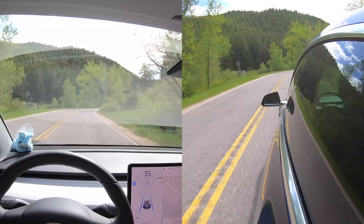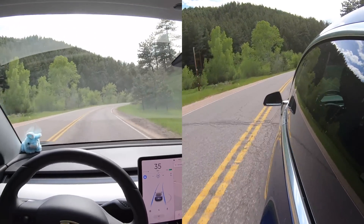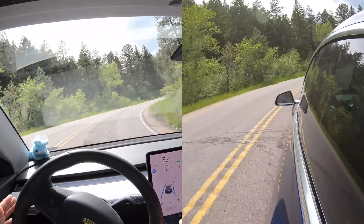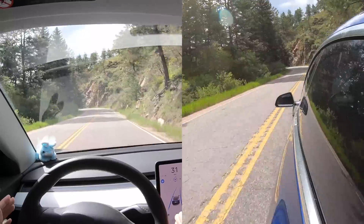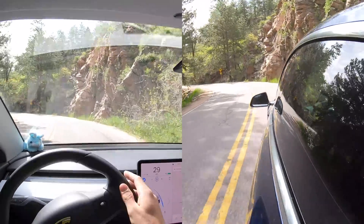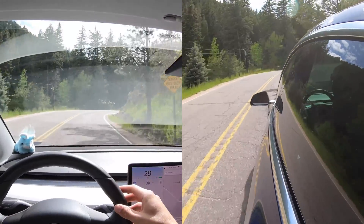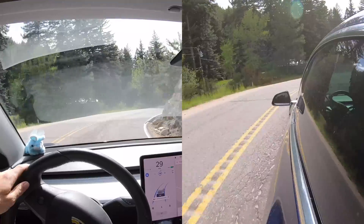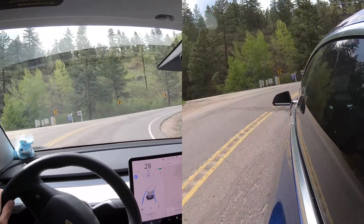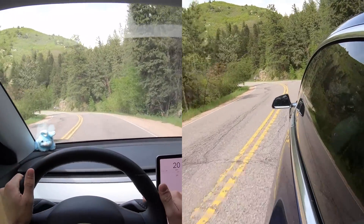It's like when you first learn how to drive and you kind of over- or under-turn — it's doing that quite a bit. All right, rocks and a sharp turn. I have my hands on the wheel for this one. Oh my goodness, all right — nope, not making that. All right, that was going to be too much.